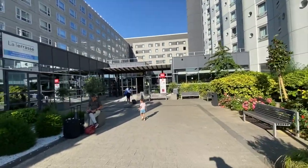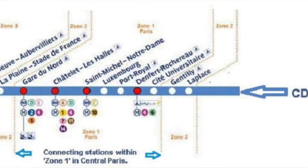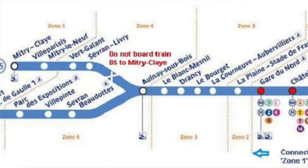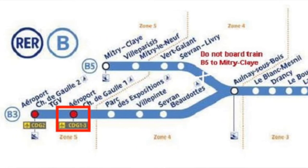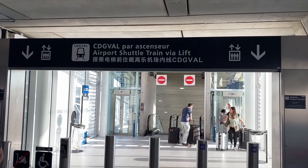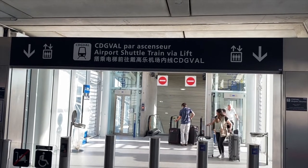That RER stop is the second to last stop on the RER B line. When you get there you're going to see a Marks and Spencer and a door — you walk out that door and there's the hotel. You really can't get any closer. If you're flying out of Terminal 3, great, but if you are going to Terminal 1 or 2 there is a free shuttle that will take you from that terminal straight to wherever you need to go to fly to your next destination.